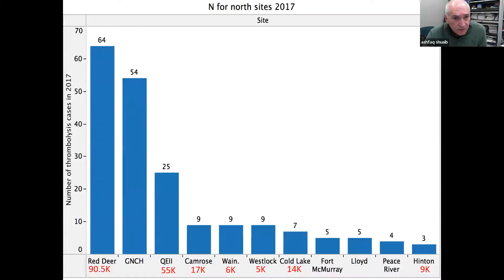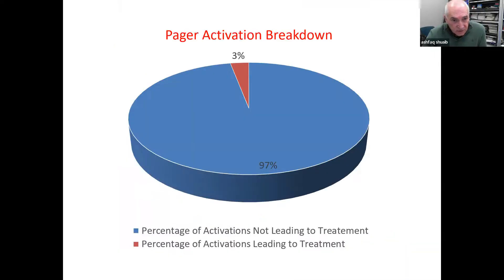To give you an idea of how frequently these sites are used — here is our 2017 data. Red Deer has a population of 90,000, Grand Prairie 55,000, Camrose 17,000. These are the numbers of telestroke treatments we are offering at these sites. But for each treatment, there are multiple other calls where we offer advice or determine that patients are not candidates for treatment. In that year, only 3% of activations led to treatment — the majority did not. So we give non-thrombolysis decisions quite frequently as well.